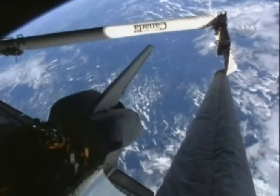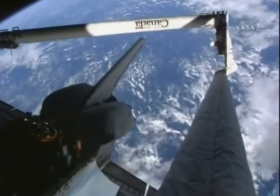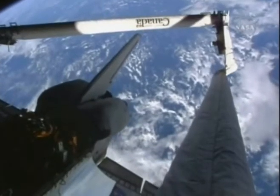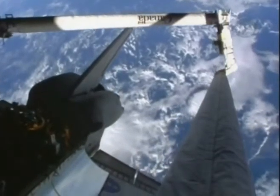Atlantis is just a little bit more than 8,000 miles behind the Hubble Space Telescope, which currently is high above the Indian Ocean. The current altitude of Hubble is 350 miles. Atlantis' current altitude is 180 miles.